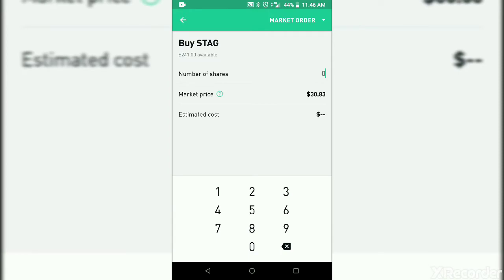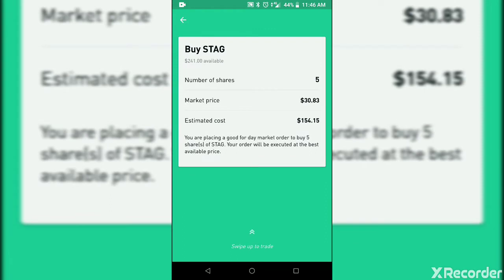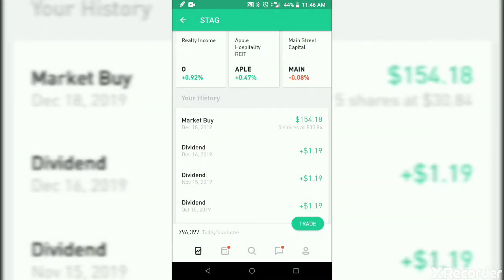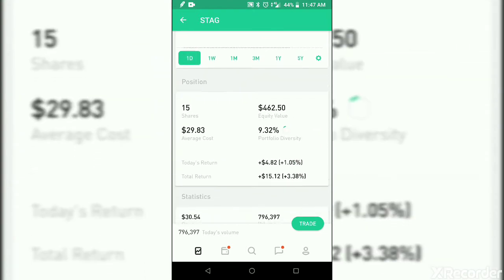We're going to buy five shares, market order. Swipe up. It looks like it's sending. And we got it. So now we should have 15 shares — yep, there it is, 15 shares.